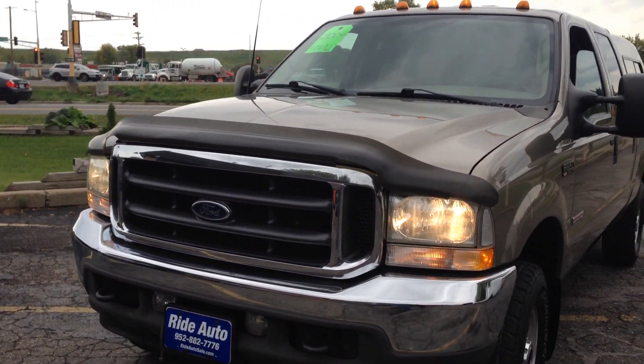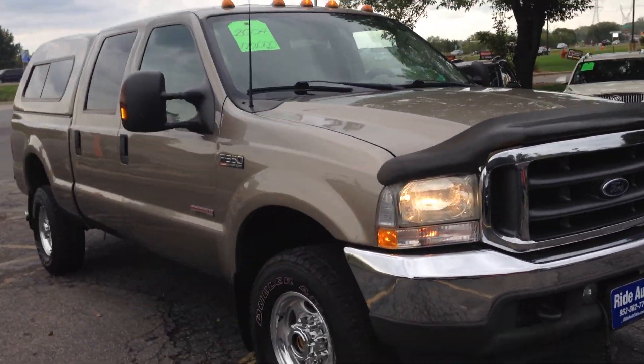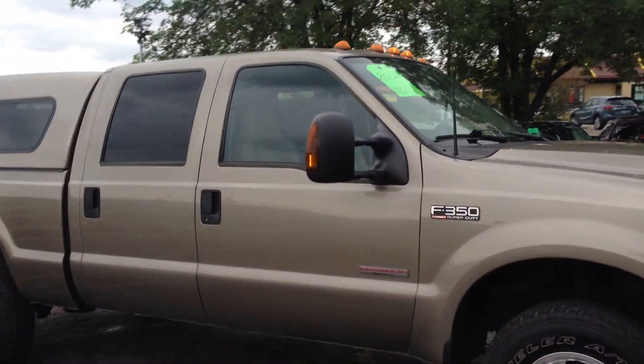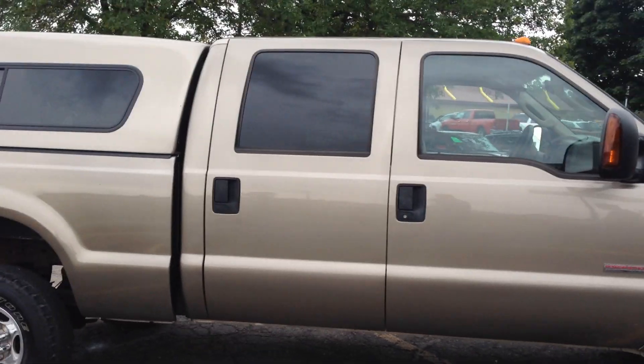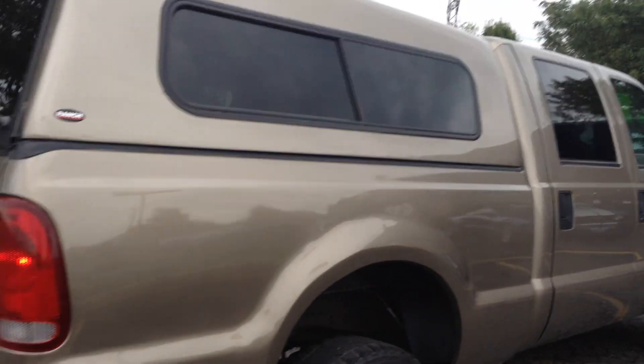Hi, today at Ride Auto we have a clean, one-owner, accident-free truck — this 2004 F350 Lariat Crew Cab, four-door short bed, four-wheel drive, Power Stroke turbo diesel. Fresh arrival to us.